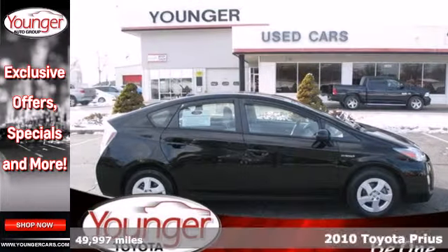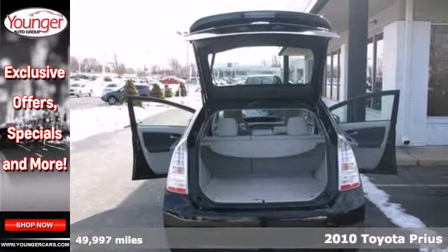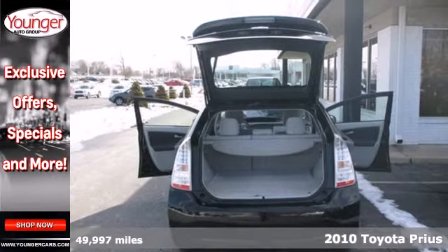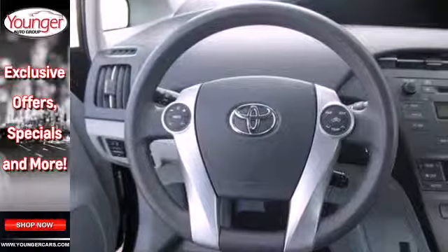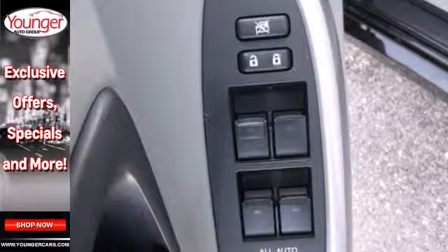Here's a 2010 Toyota Prius. Standard on this value-packed Prius are a trip computer, stability and traction control, remote power door locks, a rear-view camera, and tilt and telescopic steering wheel.